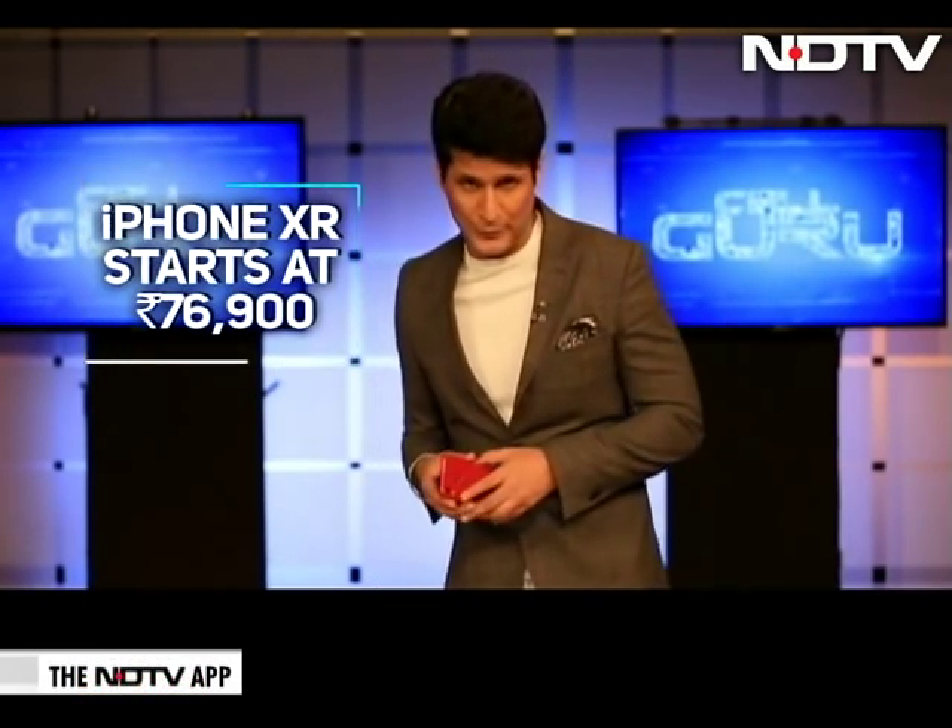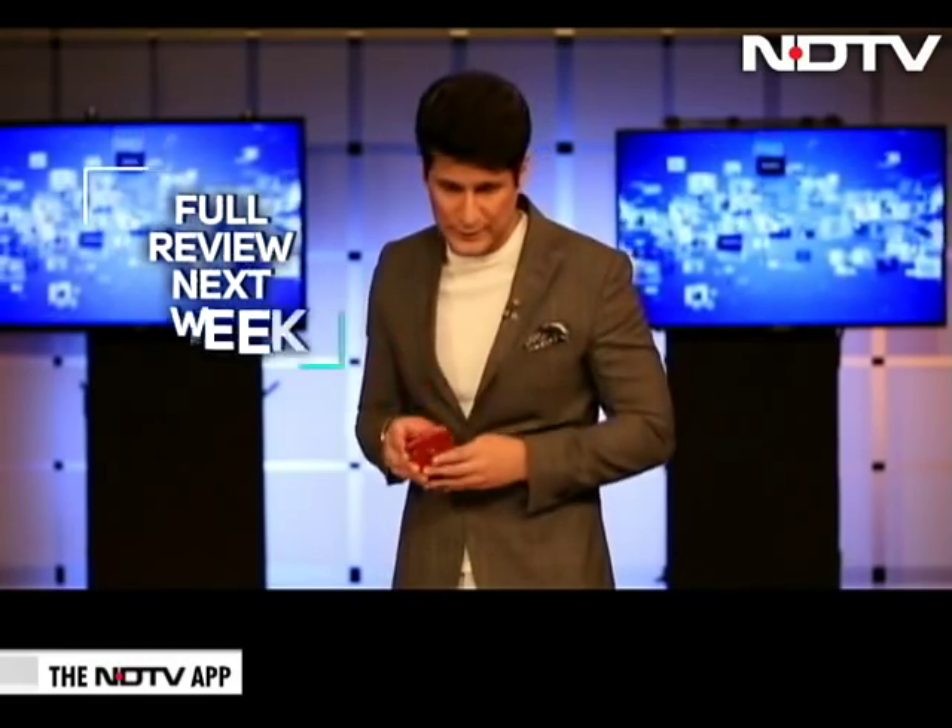So now the big question is, should I be buying the XS, the XS Max, or the iPhone XR and actually pocket maybe 50,000 to 60,000 rupees? I'm not going to answer that because I still haven't reviewed this in depth for you. I can't answer that yet, but I will next week.